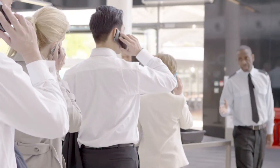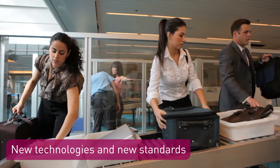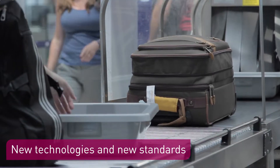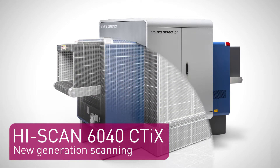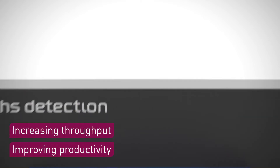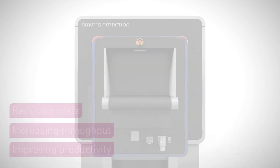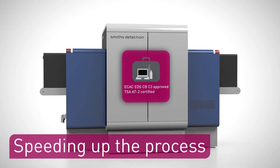The latest European EDS standards have driven the introduction of CT scanning at the checkpoint. New generation technologies now offer the highest ever levels of security and efficiency. HiScan 6040 CTICS takes detection and security to new heights. Performance is optimised by improving productivity, increasing throughput and reducing costs. It was designed to meet EDS CB C3 and in future C4.